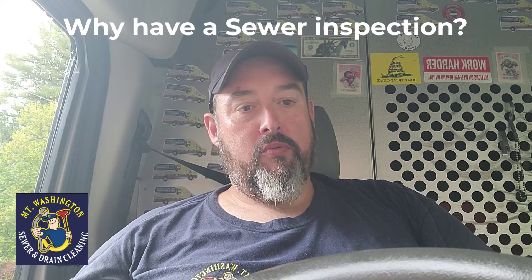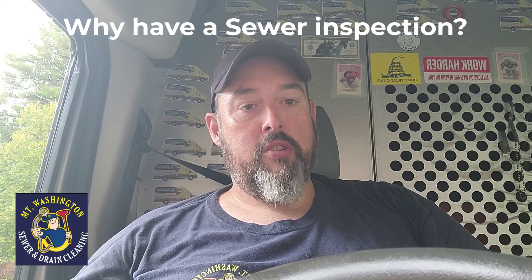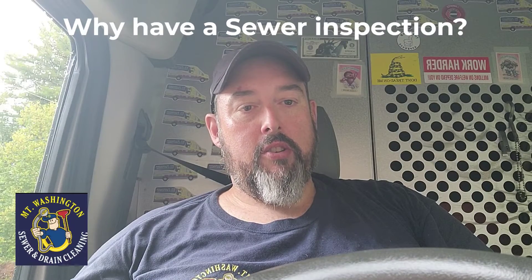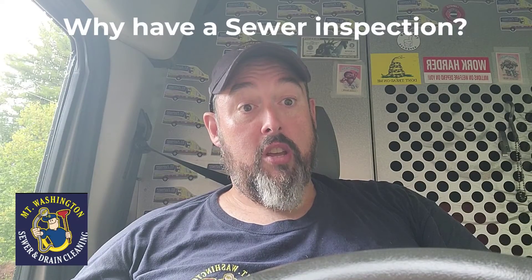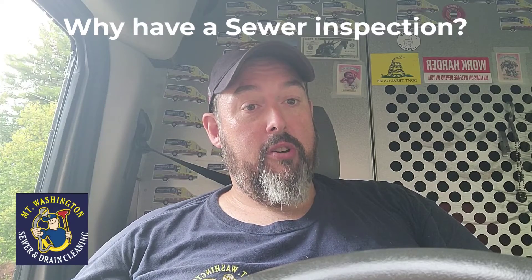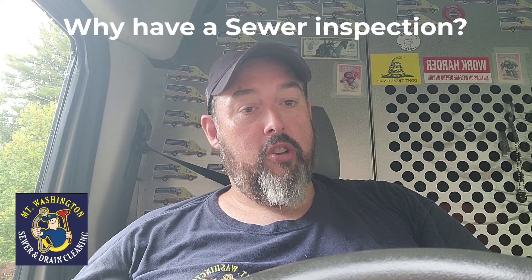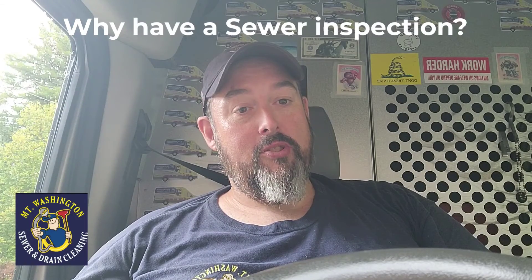I highly recommend getting a sewer inspection so you're not surprised when you move in and the sewer is all backed up. A standard home inspection may just run some water — an insufficient amount to tell you that the sewer is backing up. So if you're looking into buying a property, definitely get a sewer inspection. It could find hidden things they weren't telling you before buying the property.